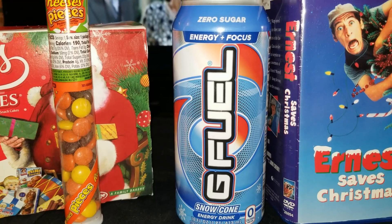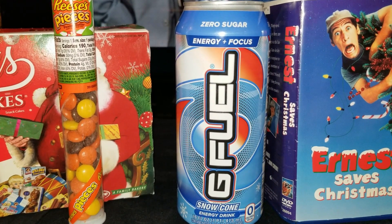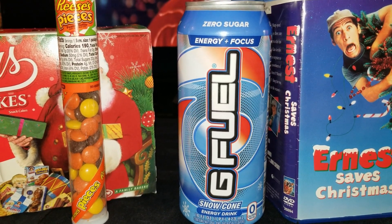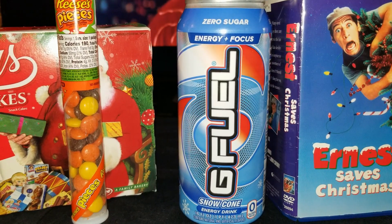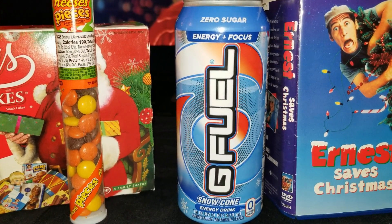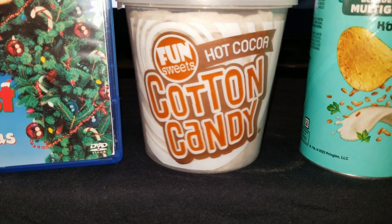Next is a snow cone flavored G Fuel energy drink. This is a brand of caffeinated drinks sold by Gamma Labs in West Babylon, New York. It is mostly marketed as a drink for video gaming, designed to improve focus and reaction time. G Fuel was originally released as a water-soluble caffeinated powder.